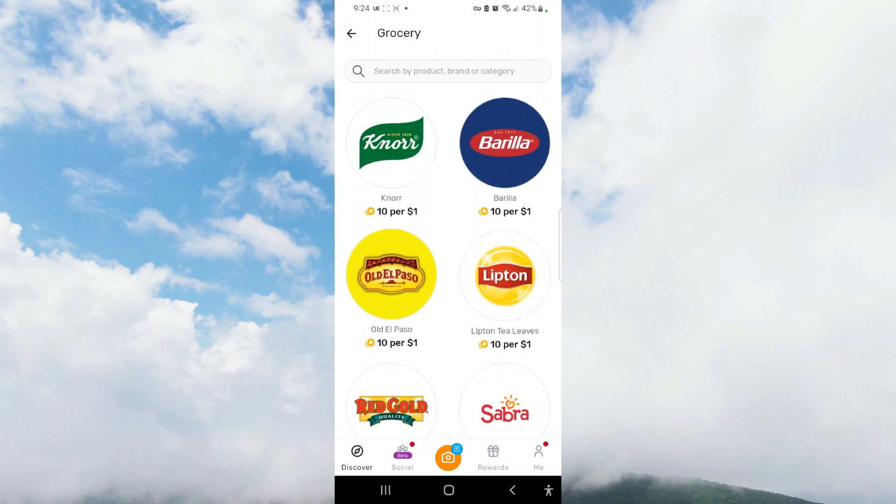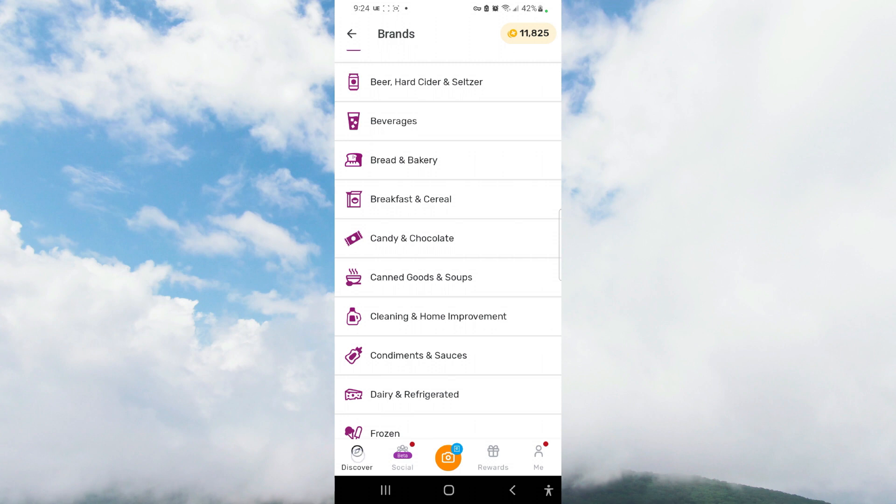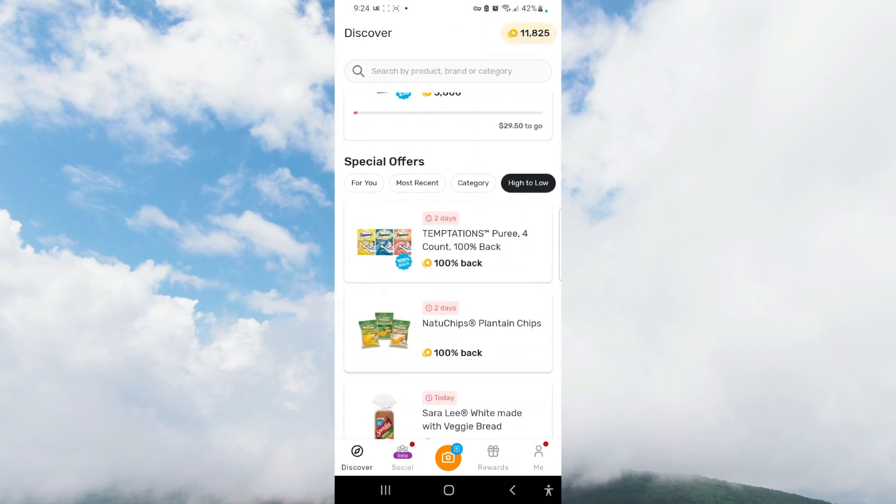So if you're looking to earn more specific points, you have the opportunity to earn beyond the base 25 points per receipt. Definitely check out the Discover section and look through some of the promotional offers available there.